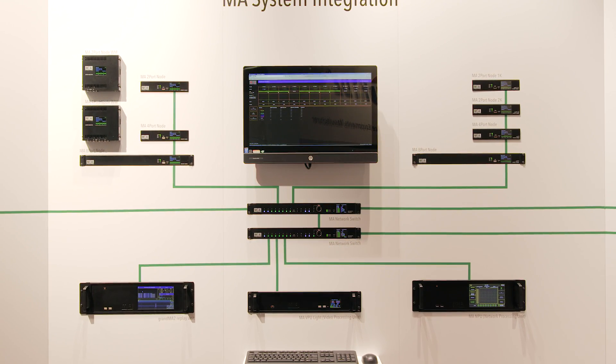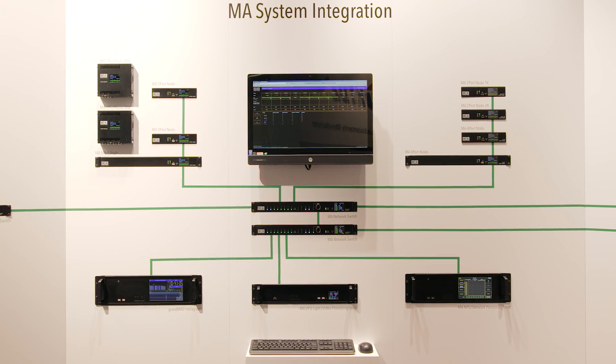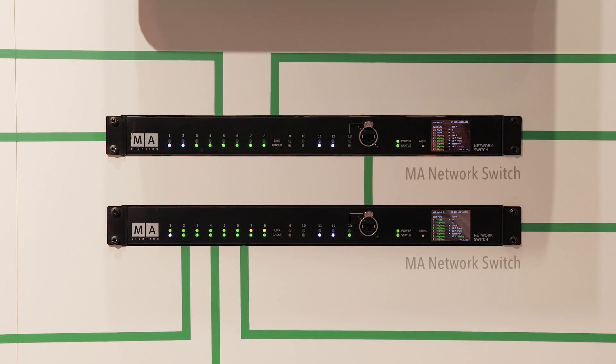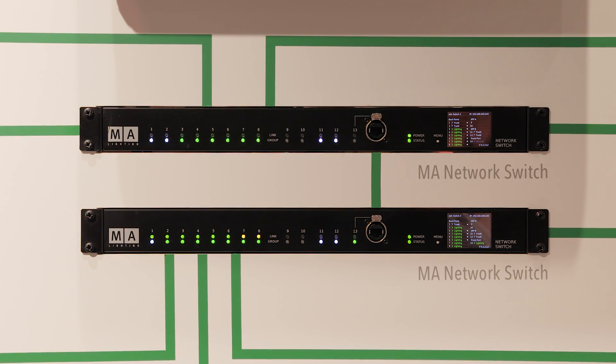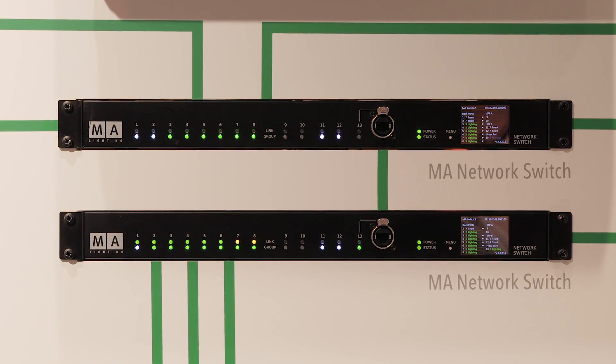MANet has been under constant development, with synchronicity and real-time just two of many benefits helping make this protocol highly efficient. Based on this decades-long knowledge, MA has developed a network solution with convincing performance and reliability, giving users absolute control over the network — the MA network switch.